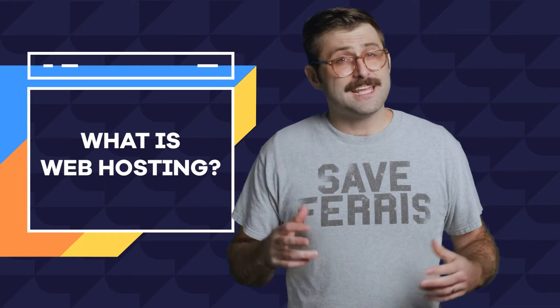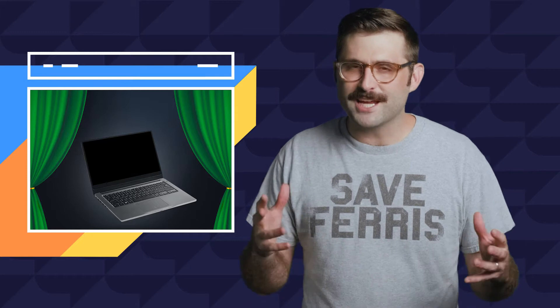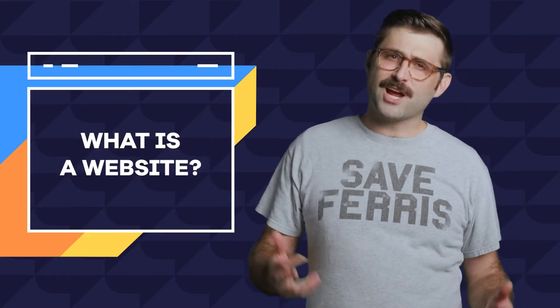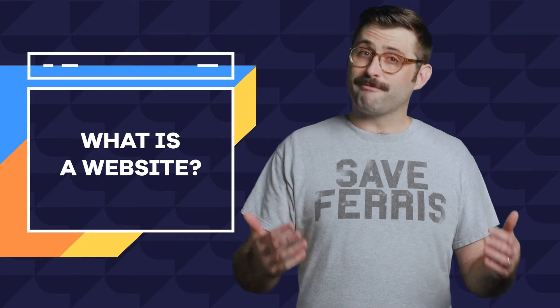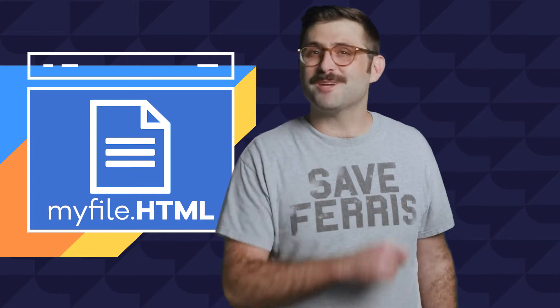Before we understand what web hosting is and why we need it, we should ask: what exactly is a website? All you need to know is that behind the all-powerful and intimidating curtain that is the internet, all a website really is is a bunch of fancy files and folders stored on a fancy hard drive connected to the internet. These are files similar to a Word doc or text edit file, but just formatted differently and saved as a different type of file, like PHP, index, cascading stylesheet — aka CSS files — and HTML files.